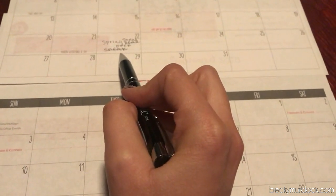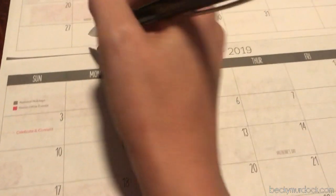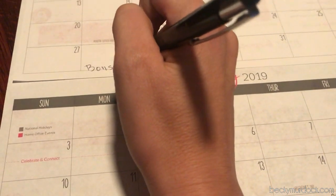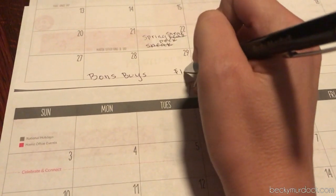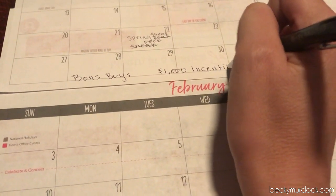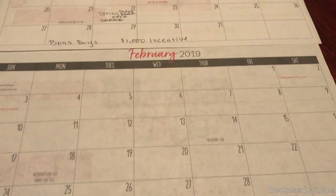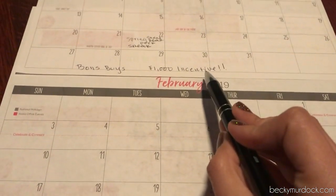Looking at that spring sneak peek if you haven't done that — right here I'm going to note this is the last week for bonus buys. The reason why that's important is because we have that one thousand dollar incentive — that gorgeous weekender bag that is on the cover of the new catalog, and we know it's going to be a March special, so it's really important that we end this week strong.